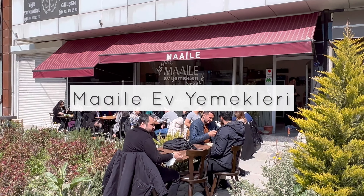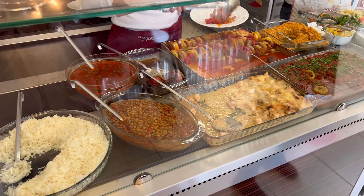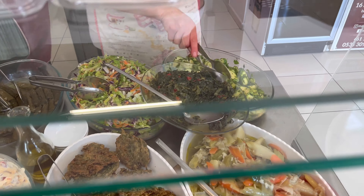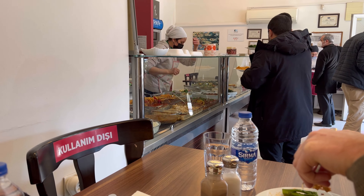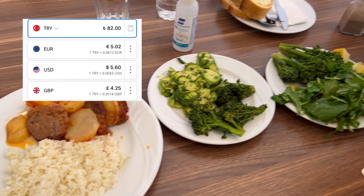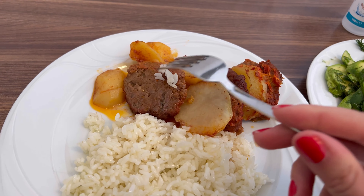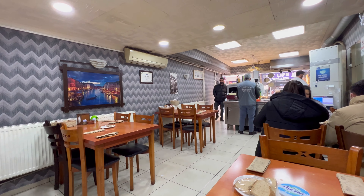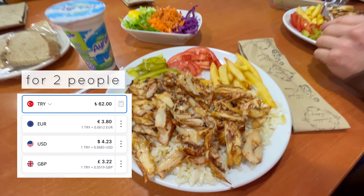Next we went to a traditional Turkish buffet-style cafe where I saw a lot of locals coming for lunch. The traditional buffet style means the food is pre-cooked and you just point and order what you want — the total price for two people was 82 Turkish lira. We got some greens, rice, potatoes, and köfte — which are essentially meatballs. At another buffet-style cafe we ordered potatoes, rice, and shredded chicken.